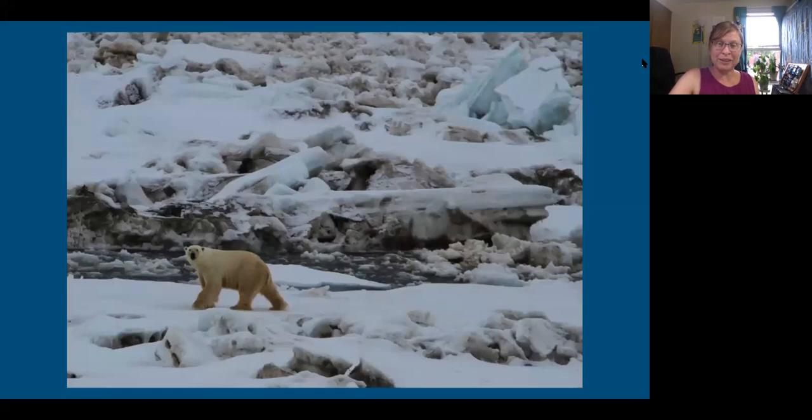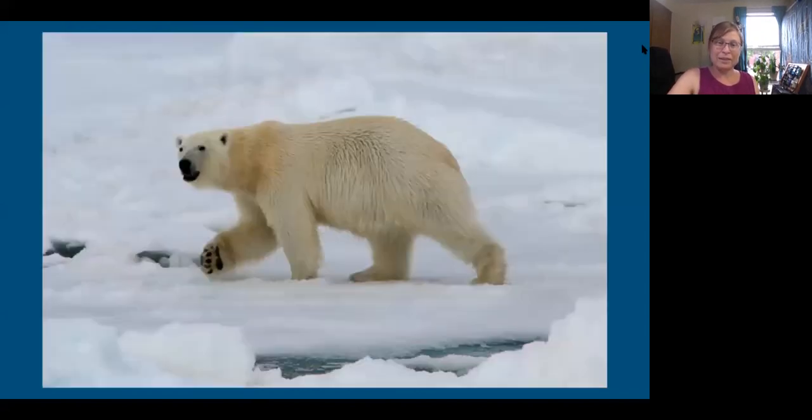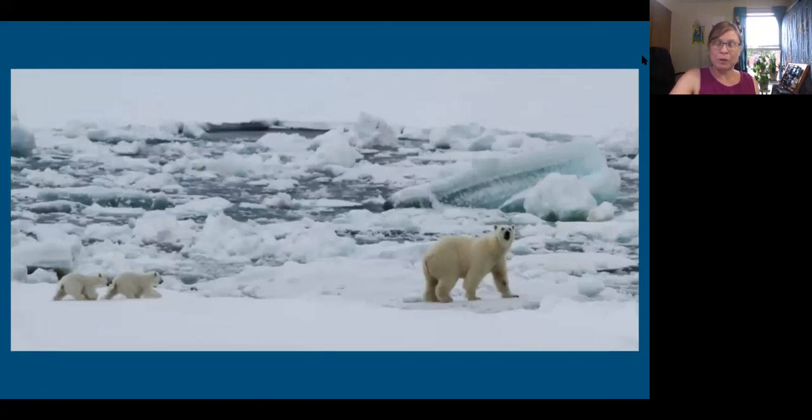We saw polar bears, and this gives you a sense of the scale of these pieces of ice — they're bigger than polar bears. Most of them were not afraid of the ship; they would just roam around near the ship. We saw a mother with cubs. During the whole cruise I just kept having this feeling: I can't believe this is happening to me. Every day I'm seeing a wild polar bear with babies. They look small, but they're humongous.